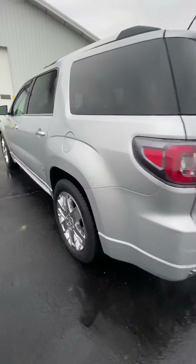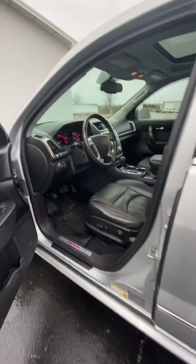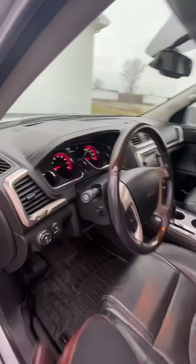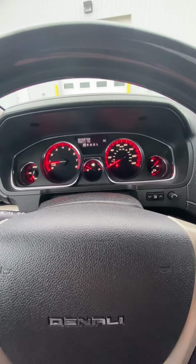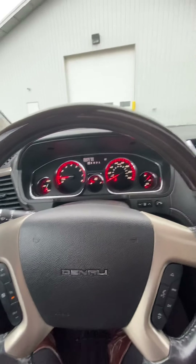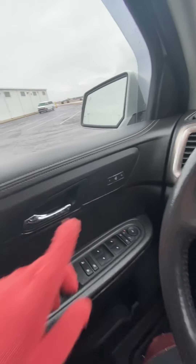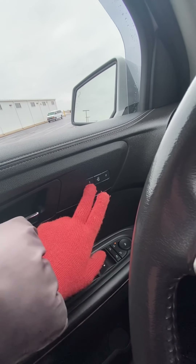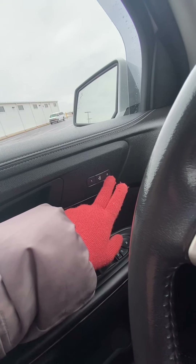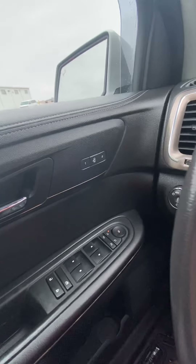Let's go ahead and take a peek inside. It does have 92,671 miles. There are two presets for your seating — you can save one for yourself and if someone else is going to be driving, they can save one as well, so you don't have to mess with finding that perfect position while you're driving.